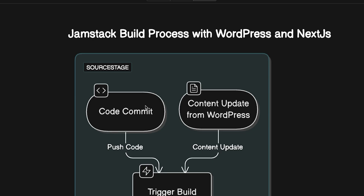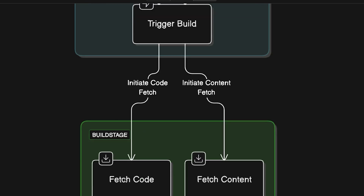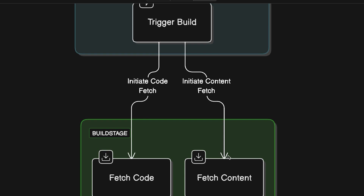Everything starts when either a developer commits new code to a repository like GitHub, or a content editor updates content inside WordPress. Both of these actions trigger a build process — this tells the system, 'Hey, something has changed, let's rebuild the site.' Once the build is triggered, the system does two things: it fetches the latest code from the repository and fetches the latest content from WordPress.